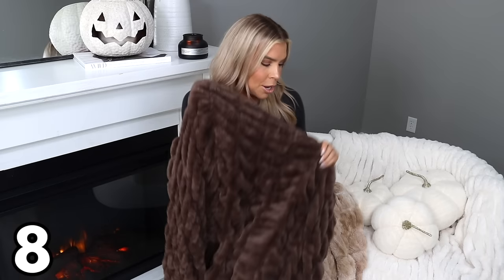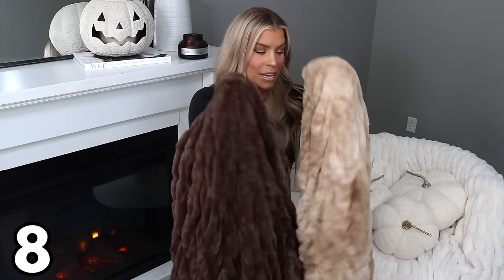These blankets wash like a dream — they come out of the dryer just as nice as the day you bought them. They are perfect for curling up in front of the TV to watch a movie or your favorite show. I cannot say enough nice things about these blankets; they are my favorite thing that Walmart does. Definitely get one for yourself and some as gifts, because people are going to love these, and I don't think these new colors are going to last long.